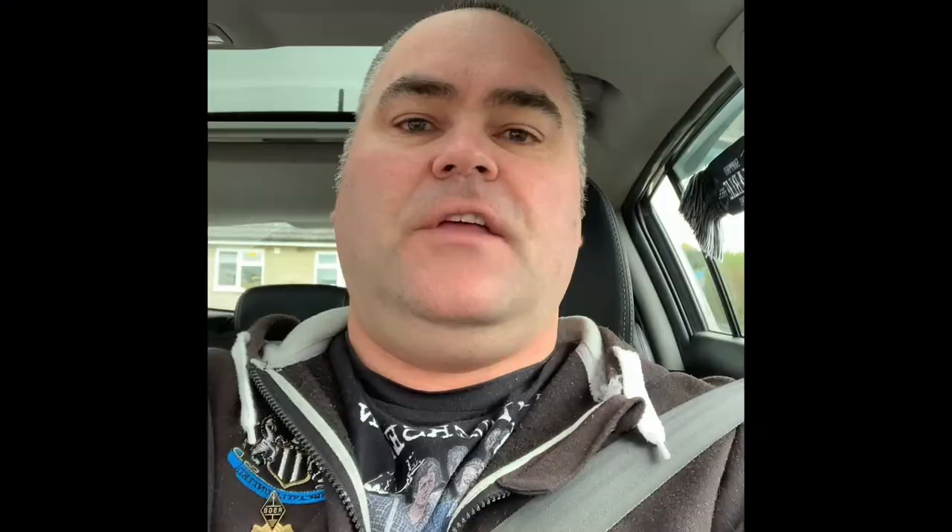You're probably wondering what the code at the top of the receipt is for. If you go to their website it will say 'tell us how we did today.' Fill in the code, tell them how you thought about McDonald's — if it was good, bad, ok, service etc.